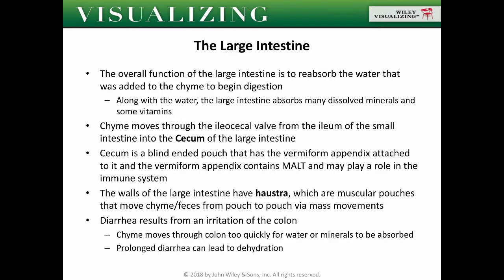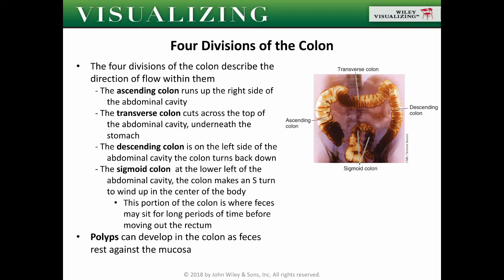The walls of the large intestine have haustra, which are muscular pouches that move the chyme or feces from pouch to pouch via mass movements. Diarrhea results from irritation of the colon where chyme moves too quickly for water or minerals to be absorbed, producing very watery stool. Prolonged diarrhea can lead to dehydration. There are four divisions of the colon: the ascending colon running upward against gravity, the transverse colon cutting across the top of the abdominal cavity, and the descending colon moving with gravity on the left side.